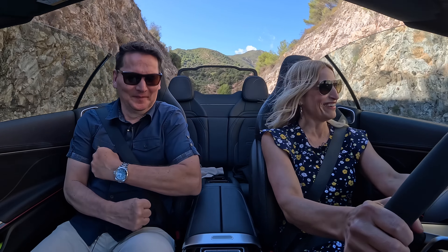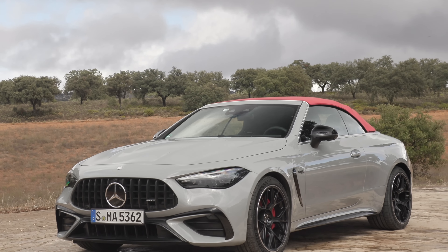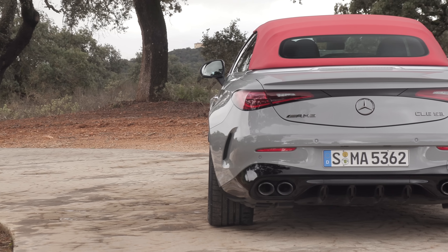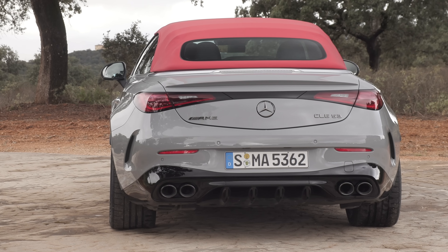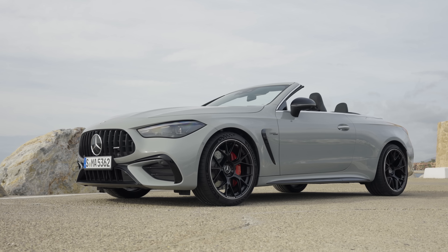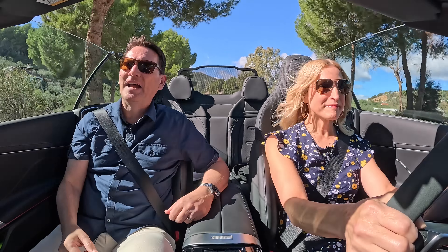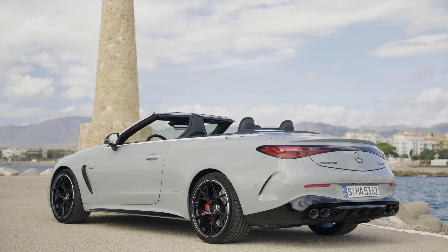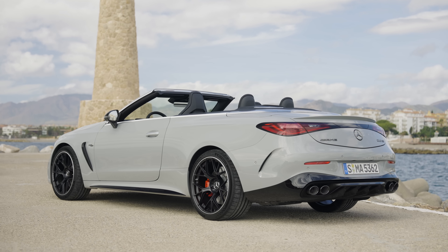This AMG has muscles in all the right places. It's got a muscular stance — the track at the front is 55 millimeters wider than the regular CLE, and the track at the back is 75 millimeters wider. To make space for that wider track, they made more muscular fenders front and rear, giving this car some really solid haunches. Throw in the classic AMG grille and it looks fantastic from every angle. It really is a beautiful car — one of those vehicles you park and then look back and admire. It has sleek lines.